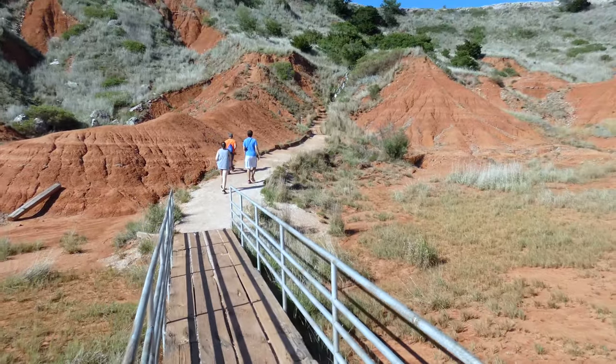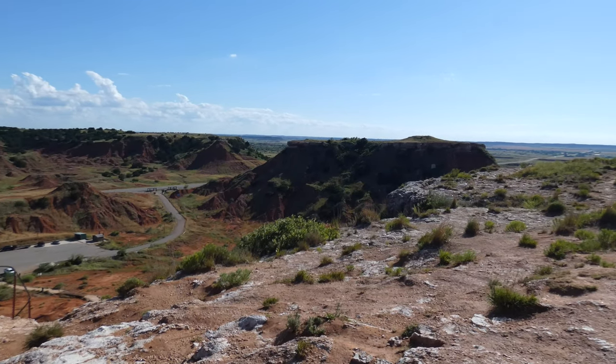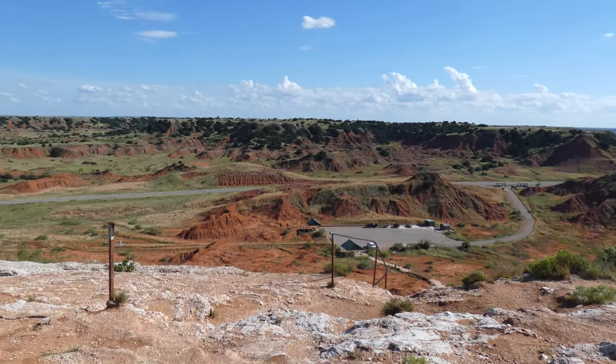With the adrenaline of exploring a new location, we hiked to the top of the Cathedral Mountain Trail. However, we didn't have much time to catch our breath and take in the view before spotting a colorful animal perfectly at home on top of a mesa.